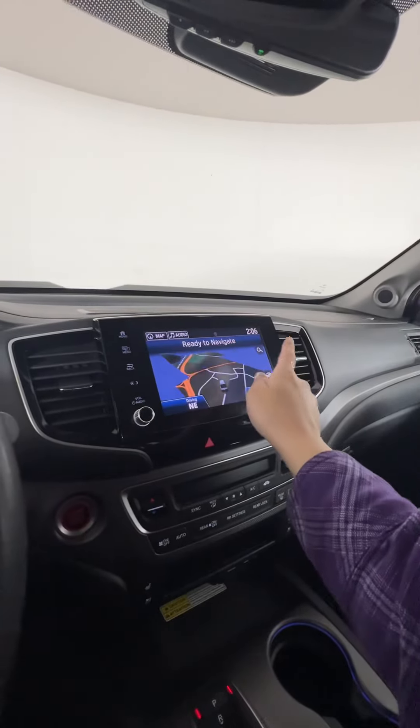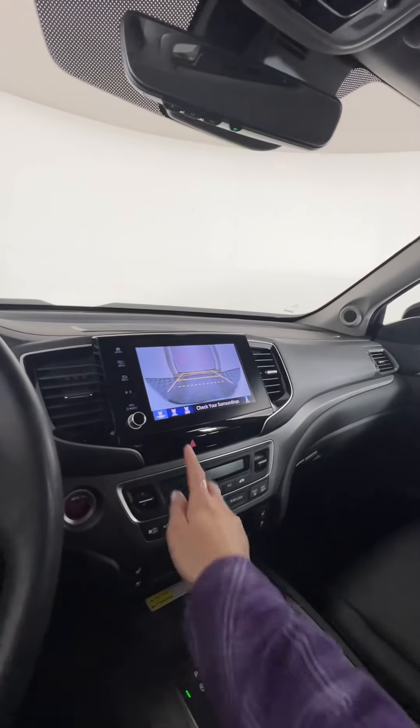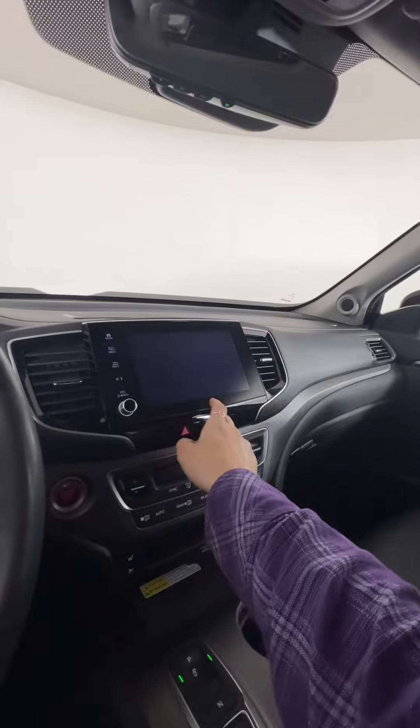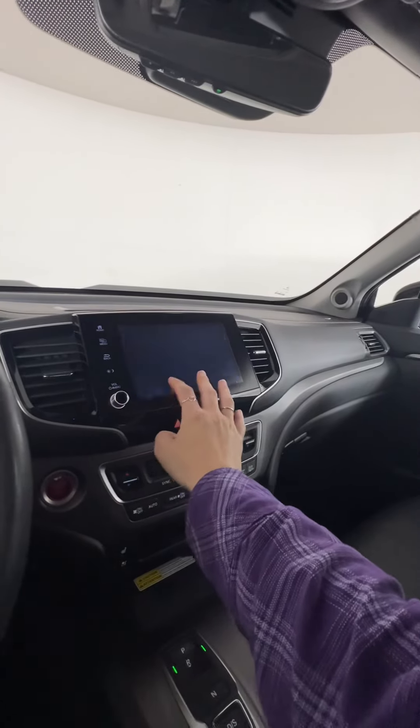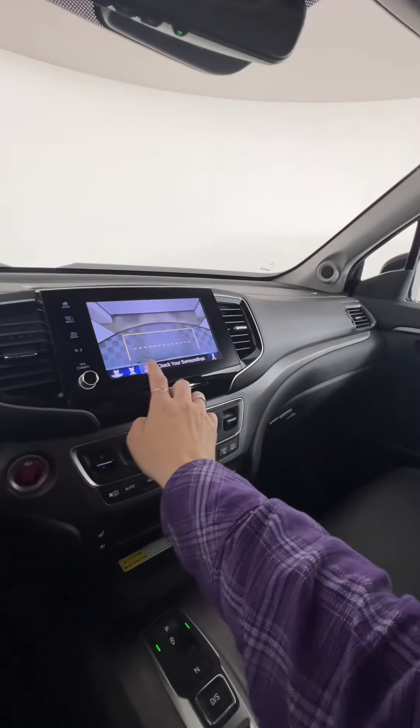When you're in reverse, you have a couple of different options on your reverse camera. You can see the straight view, the fish-eye view, and then your trailer hitch view as well.